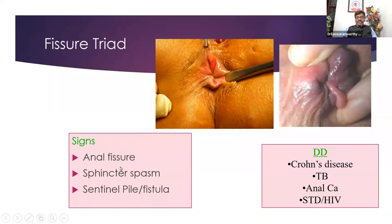Whenever we have a fissure in an atypical position — fissure at 6 and 12 o'clock are common, but if you have fissure at 3 o'clock, 9 o'clock, or multiple fissures — you suspect other conditions namely Crohn's disease, tuberculosis, anal carcinoma, or sexually transmitted diseases like HIV. These are the conditions you suspect whenever you have an atypical or multiple-location fissure.